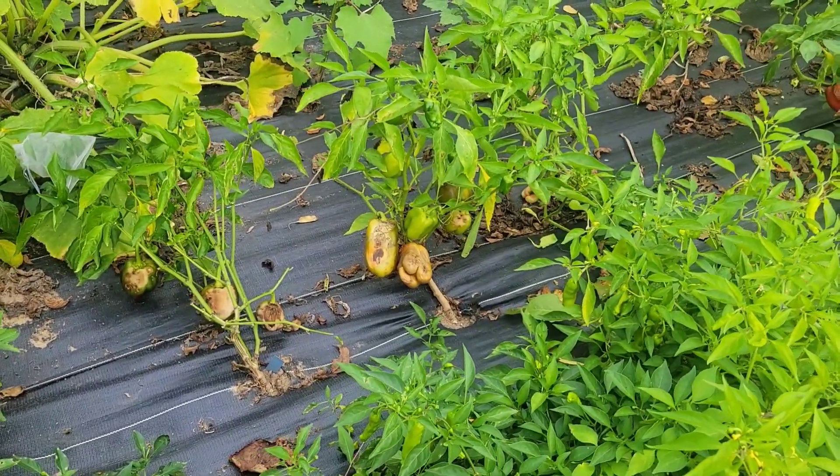Got some bell peppers that fell over and got sun scorched. In case you don't know, a lot of peppers will do that, but bell peppers especially — they need leaf cover. If you don't have good leaf cover you've got to have shade cloth. If I'd staked them up they would have done better; we just got behind like we always do, and we lost some bell peppers. It happens.